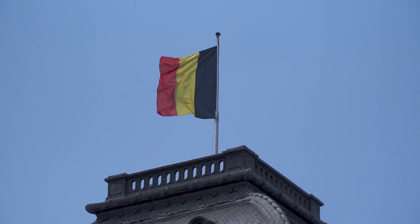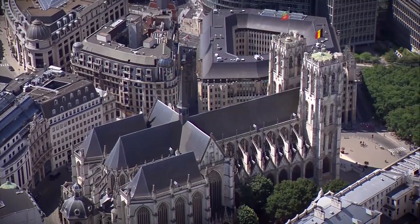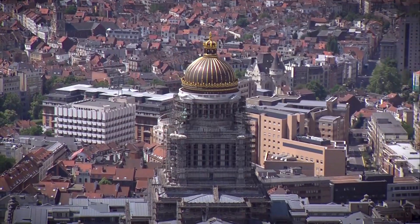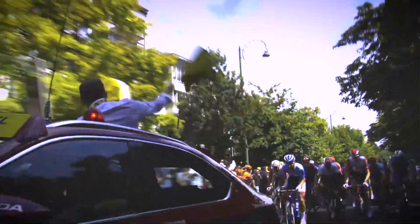50 years after Eddie Merckx celebrated the first of his five Tour wins, this 106th edition kicked off with a relatively flat outing around Brussels. A couple of iconic climbs on the menu — the Mur de Grand Moir and the Bosberg — but the first yellow jersey was expected to go to a sprinter.